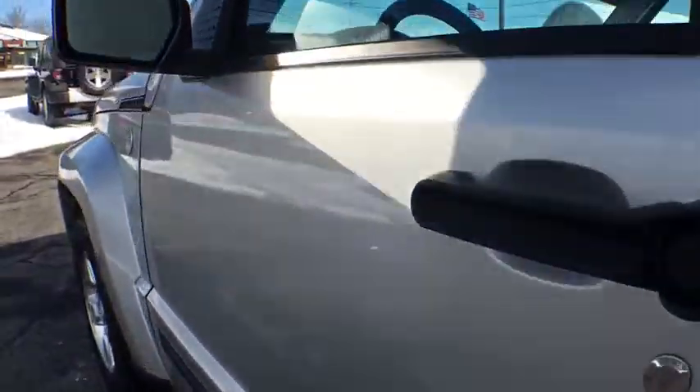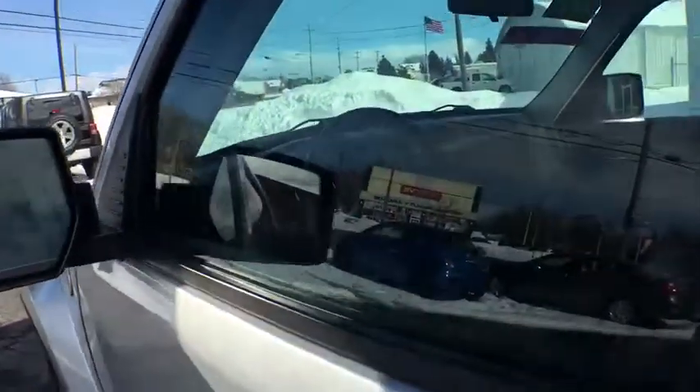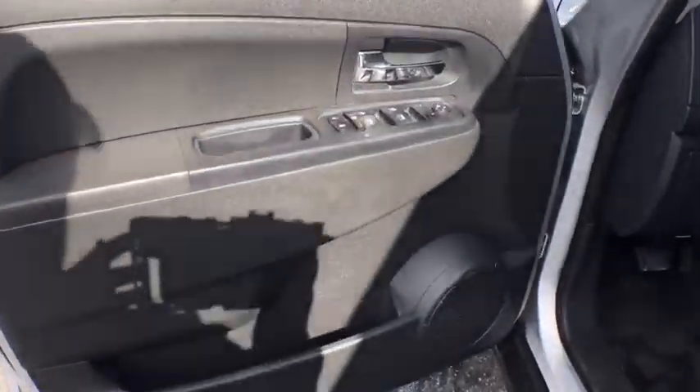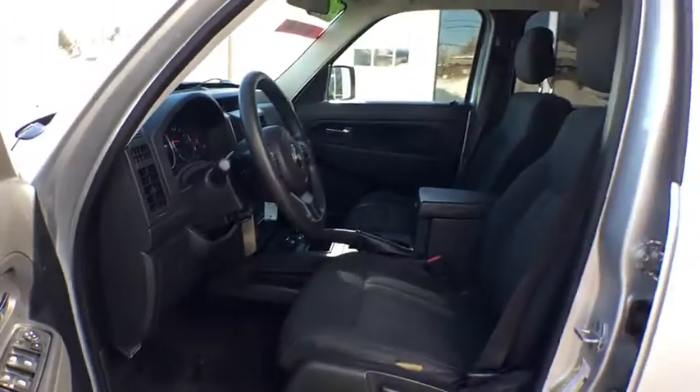Rear window defroster, remote keyless entry, panic alarm, brake assist, tachometer, front reading lamps, tilt steering wheel, front bucket seats, rear window wiper, driver vanity mirror, power seat, passenger vanity mirror.